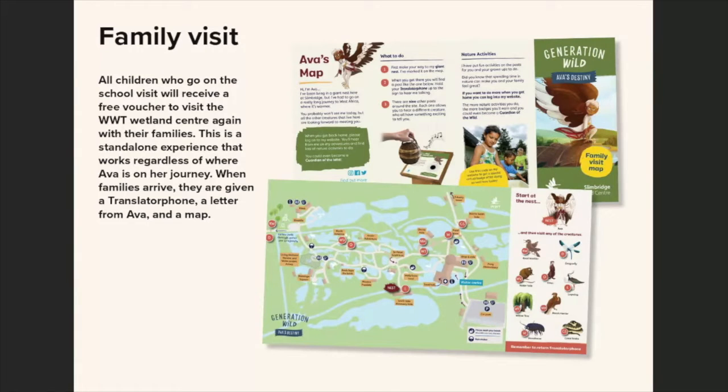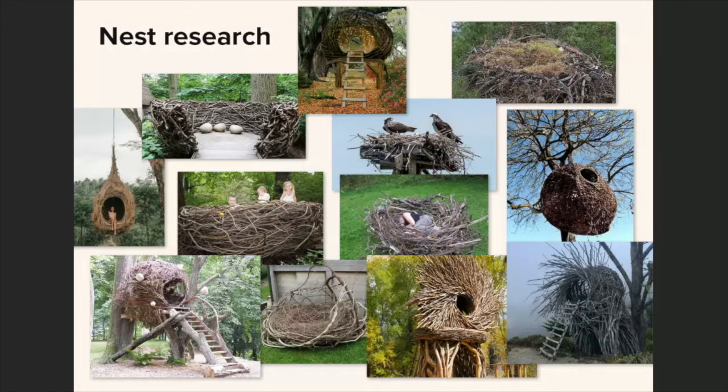The next element of the experience is that each child who goes on the school visit also receives a free family ticket, allowing them to go back with their whole family and visit the centre again. This time there's a different trail with the same posts but different audio that they can go around and hear from the animals again. The idea is to get families engaged in the story and the natural world, and for people for whom the cost of taking a family to a wetland centre is out of reach, the free ticket gives them the opportunity to do those things.